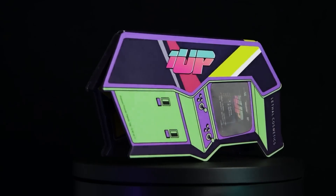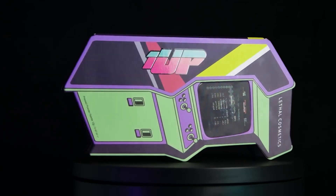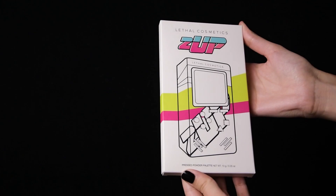Last year we launched an eyeshadow palette that was unlike anything we had done before. I'm talking of course about our arcade inspired One-Up palette. It was a true passion project and ended up becoming one of our most popular releases to date. Today we're revealing the sequel to the One-Up palette and with it 18 new products that we're sure you're going to love. So let's dive right in.